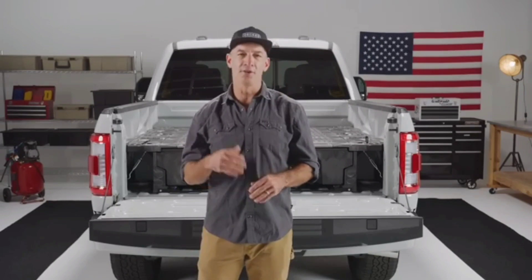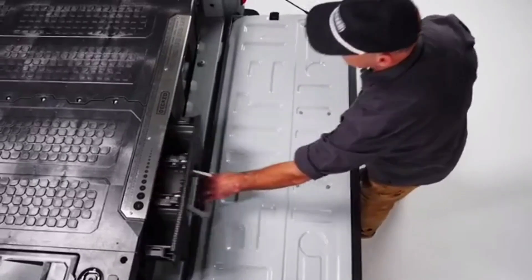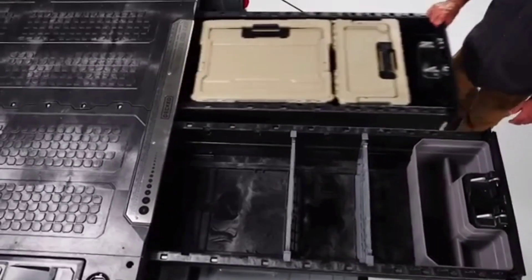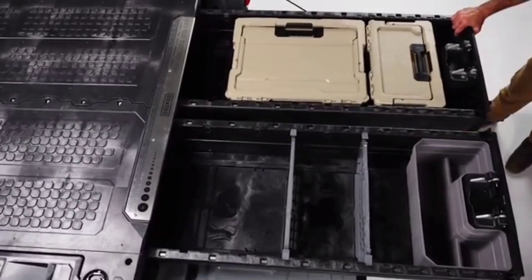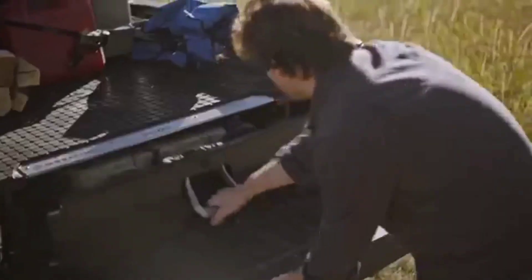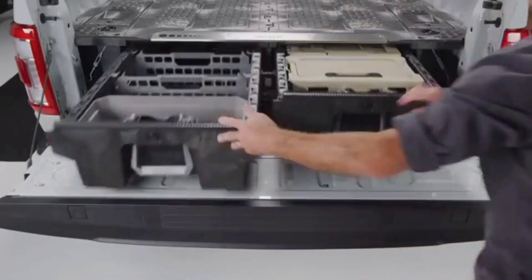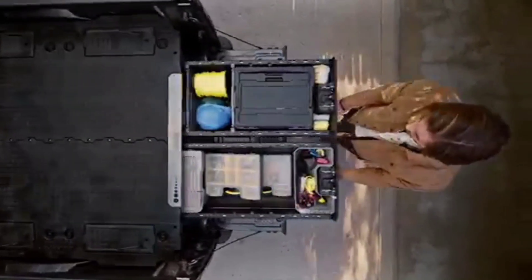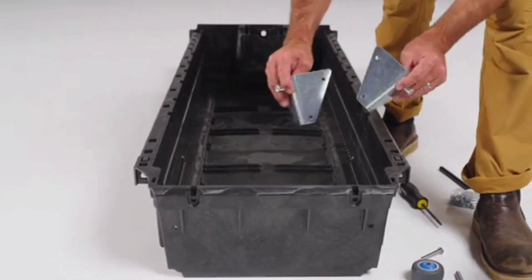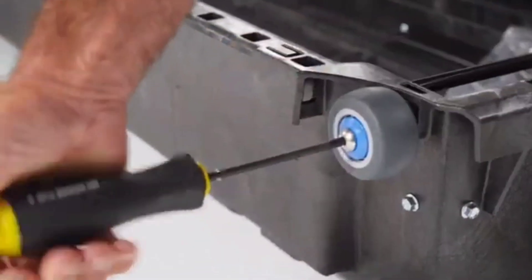The Decked system greatly improves the storage and organization of a pickup truck's cargo bed. It offers full support for up to 907kg of load without any compromises. Buyers can also benefit from a lifetime warranty, ensuring reliability. You can purchase the Decked system for the Ford F-150 at a price of $1,600.